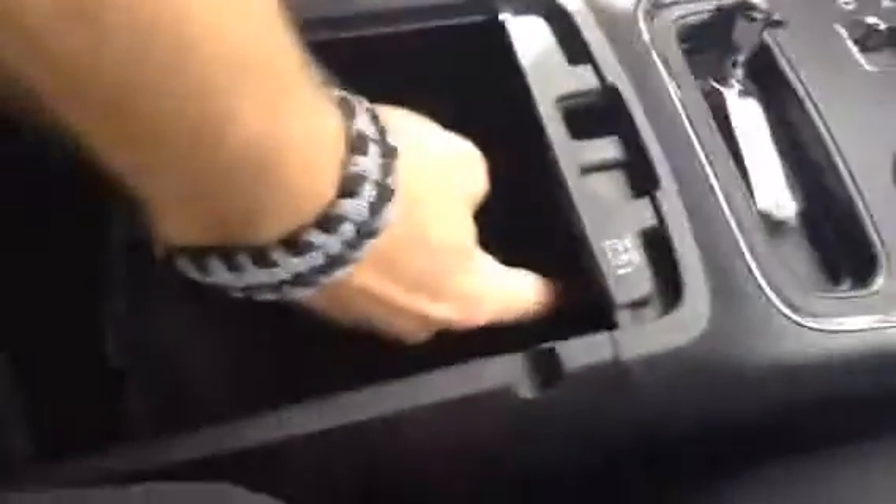Lots of room here. In the center console — flip this up — even more room with a nice removable bottom so you can clean it out easy. And a DC bolt plug.